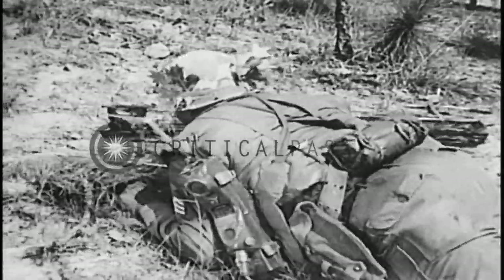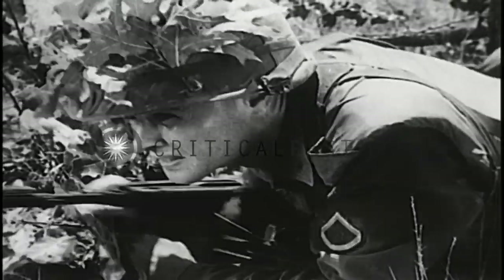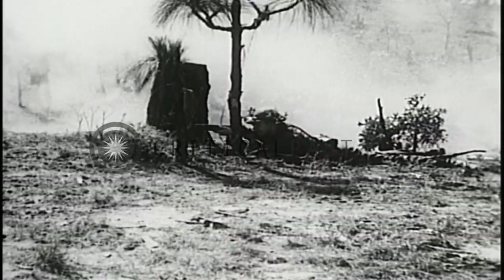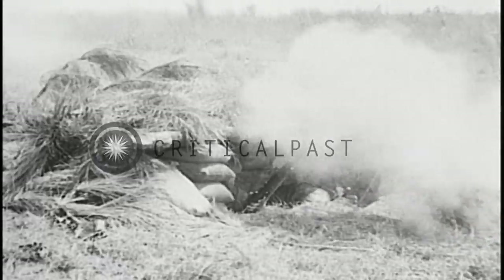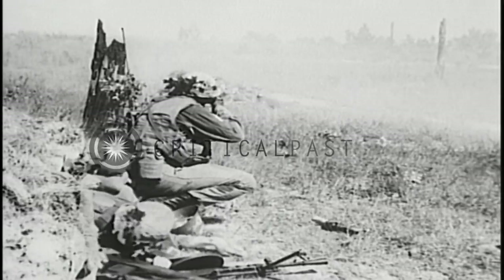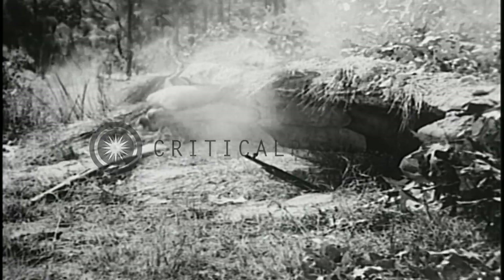Let's go. Sergeant Morgan widens the break in the enemy's left flank. Schaefer eliminates the riflemen on the enemy's right flank. Courage, determination, and teamwork pay off.